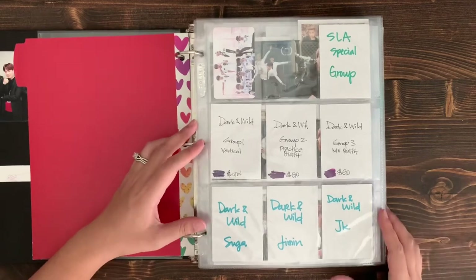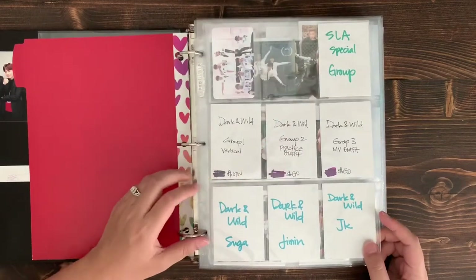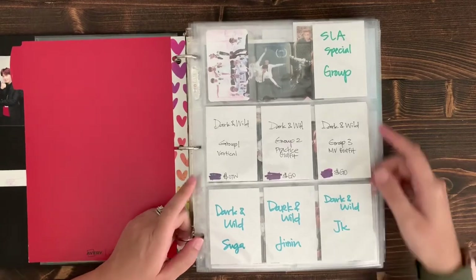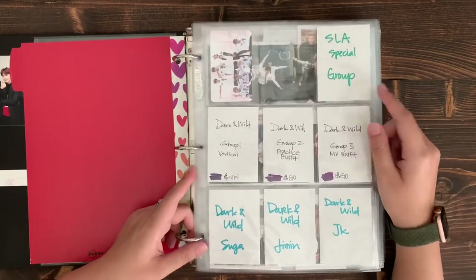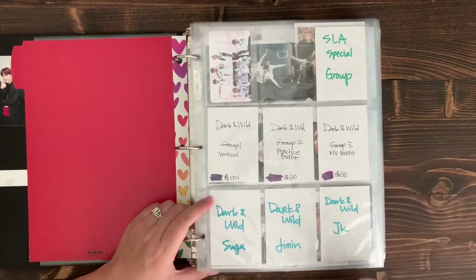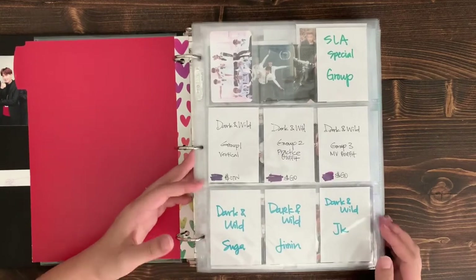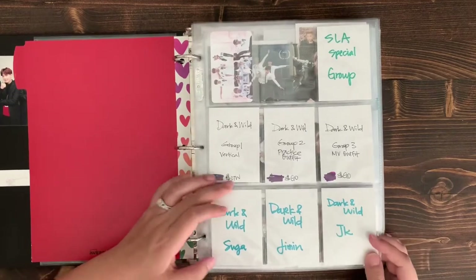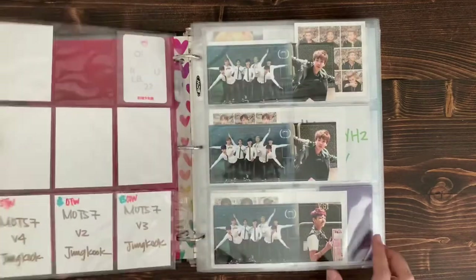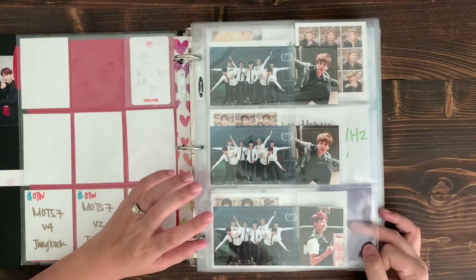I have 'O! RUL8,2?' and 'School Love Affair' since that's being released next week — hopefully I get my bias line. My bias line is JK, Jimin, and Suga. I don't collect OT7 always, but for the most part I want to try to collect OT7. 'Dark & Wild' is on its way. 'School Love Affair' — I pulled two Jins, so one will be up for trade in the near future.